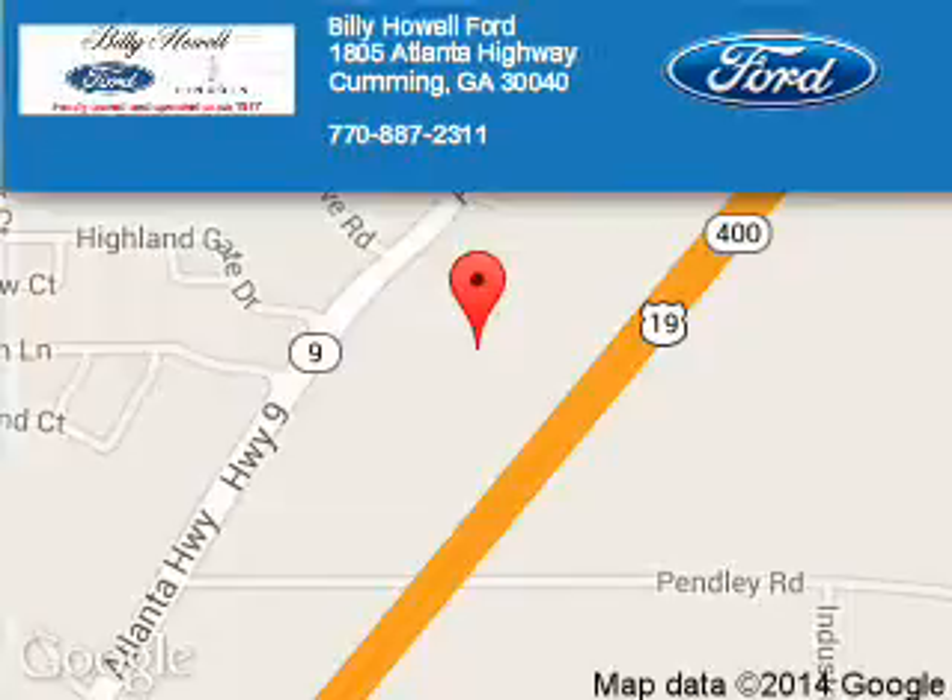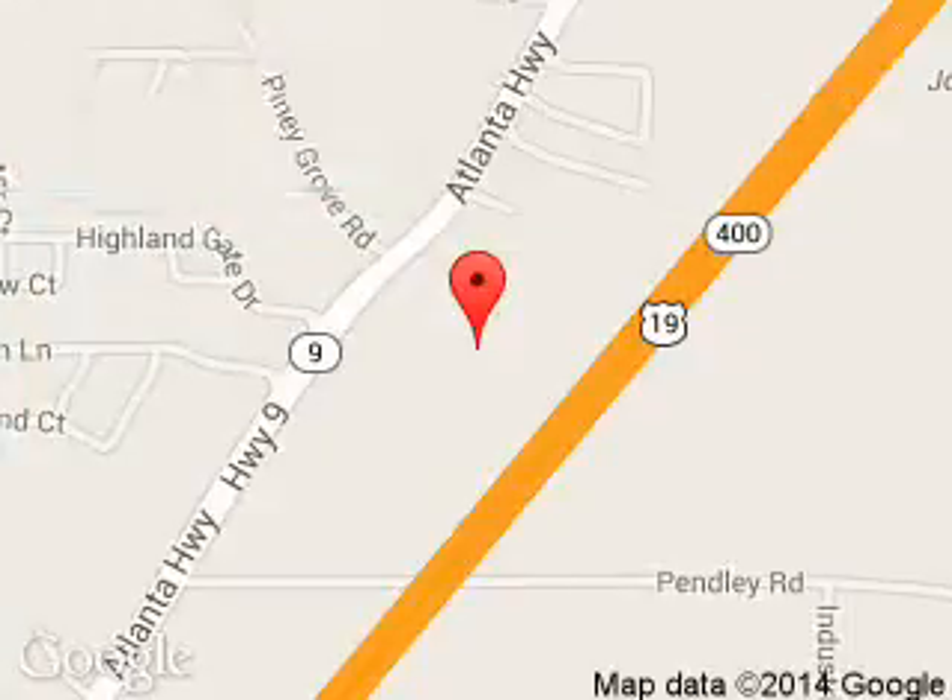Really Howe Ford Lincoln is dedicated to doing everything possible to ensure that the experience you have selecting your next vehicle is a pleasant one. We are located at 1805 Atlanta Highway, Cumming, Georgia, 30040.